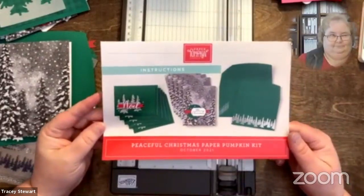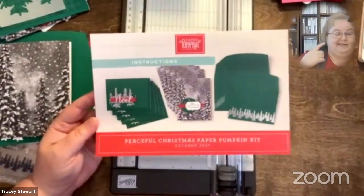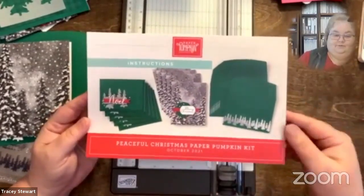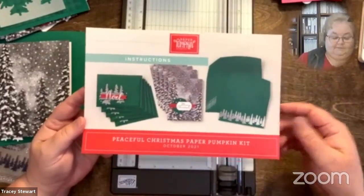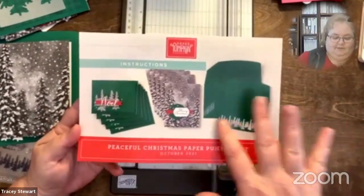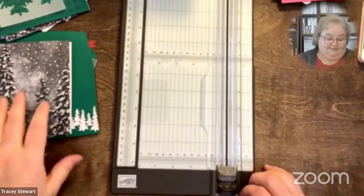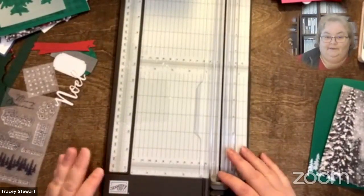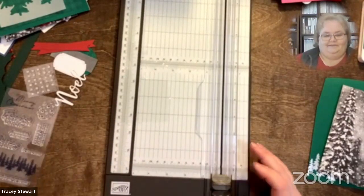This next one is October's Paper Pumpkin - the one that just came. Thank you to everybody who supported the nurses fundraiser. This is the kit we got them, and I'm glad it's as good as it is because they will thoroughly enjoy it - that's what it was all about, giving them some time to just enjoy. This kit makes five of each of these cards and came with these gorgeous envelopes. It was actually the envelopes that made me think of alternatives, because I like to do my own thing lots of the time.